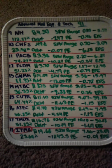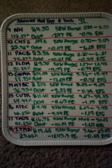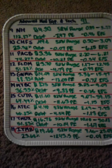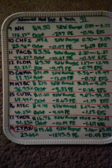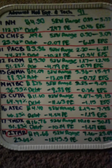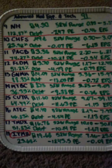Next up is GNMK, number 13 on the list, at fourteen dollars and nine cents. The 52-week range is three dollars and 36 cents on the low end, as high as close to 16 dollars. Next up is MSTBC at eight dollars and 75 cents. The 52-week low was three dollars and 25 cents, and the highest for the year was nine dollars.